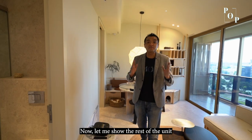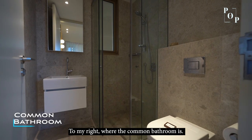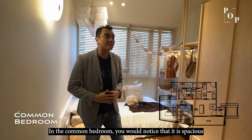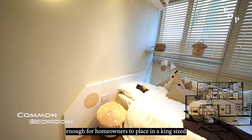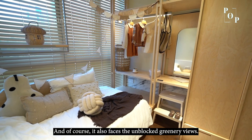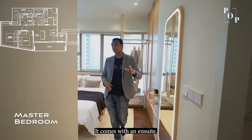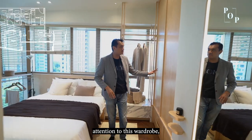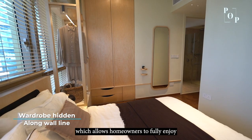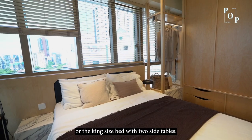This is a two-bedroom, two-bathroom layout, and to my right is the common toilet. In the common bedroom area you will notice it's spacious enough for a king-size or super single bed with wardrobe space, and it faces an unblocked greenery view. The master bedroom comes with an ensuite. There is a wardrobe hidden along the wall line, allowing homeowners to fully enjoy the spacious master bedroom which can fit a queen or even a king-size bed with two bedside tables.